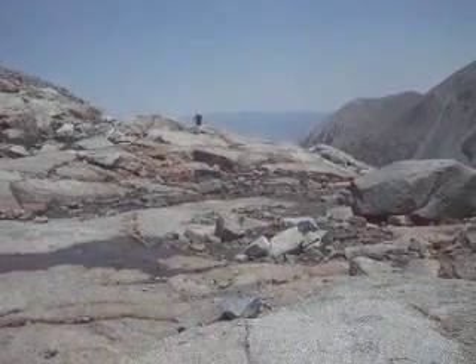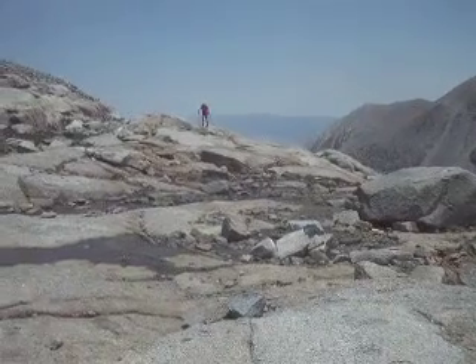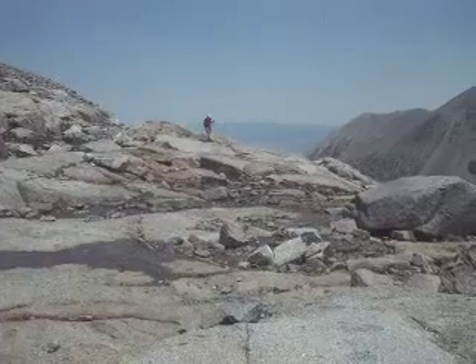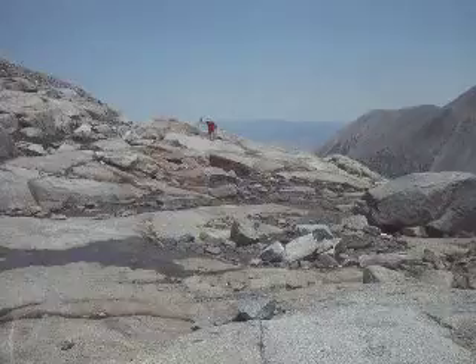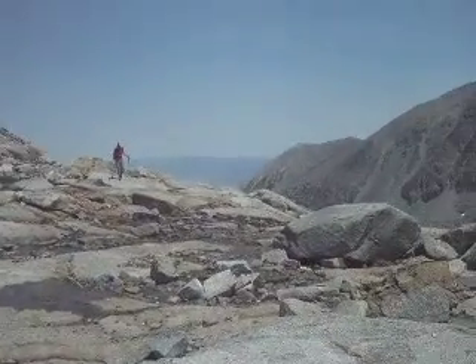It is sometime between 11 and 11:15. We have about 8 miles of approach, and came close to 5,000 feet of elevation. And we're in the upper basin.